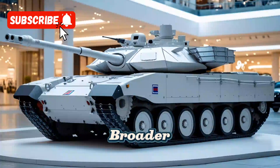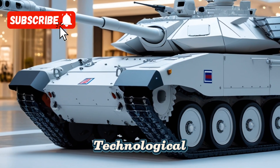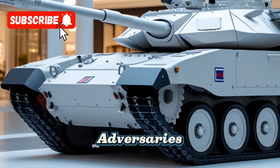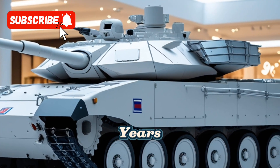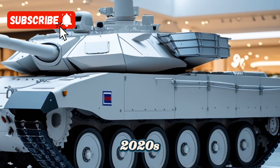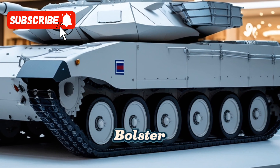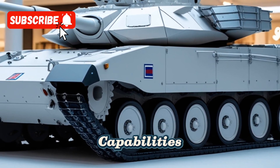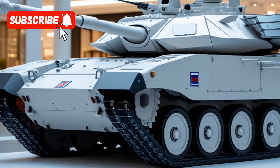The development of the T-100 is part of South Korea's broader strategy to modernize its military forces and maintain a technological edge over potential adversaries. The tank is expected to enter production in the coming years, with initial deliveries slated for the late 2020s. Once fielded, the T-100 will significantly bolster South Korea's armored capabilities and serve as a formidable deterrent against regional threats.